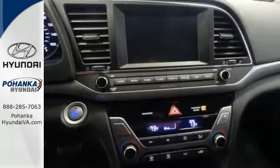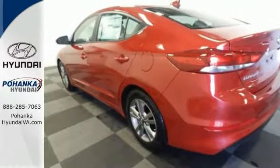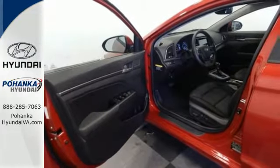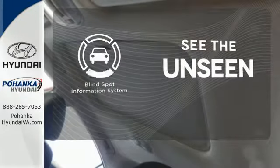Safety is a priority too, with features including vehicle stability management, electronic stability control, traction control system, and brake assist. Negotiating traffic has never been easier thanks to the blind spot indicator.